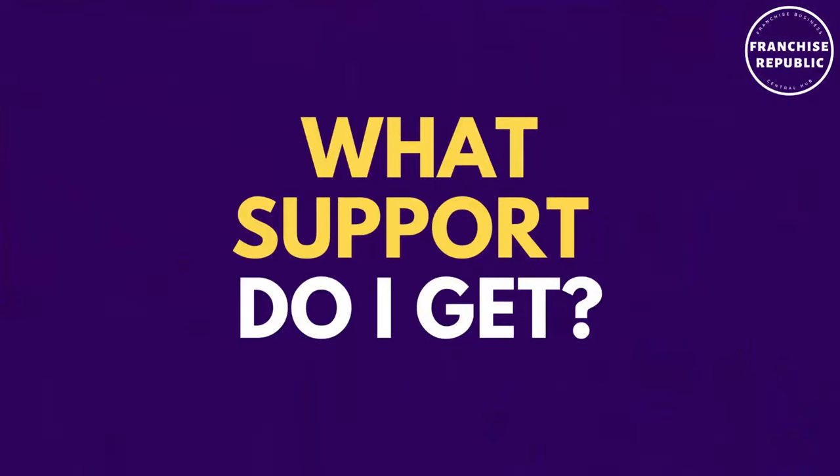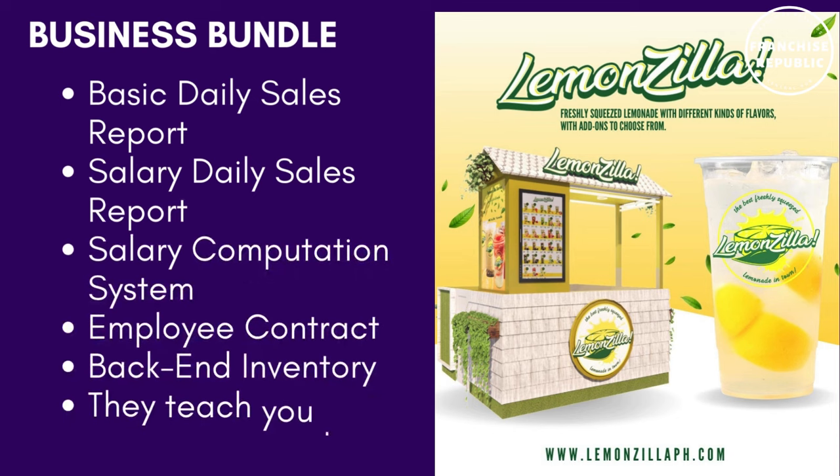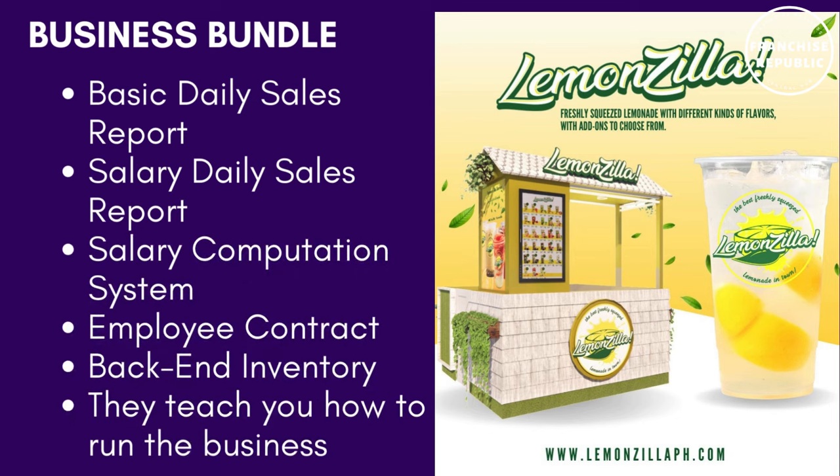What support can you get? Business bundle — it includes basic daily sales report, salary daily sales report, salary computation system, employee contract, back-end inventory, and they will teach you how to run the business.